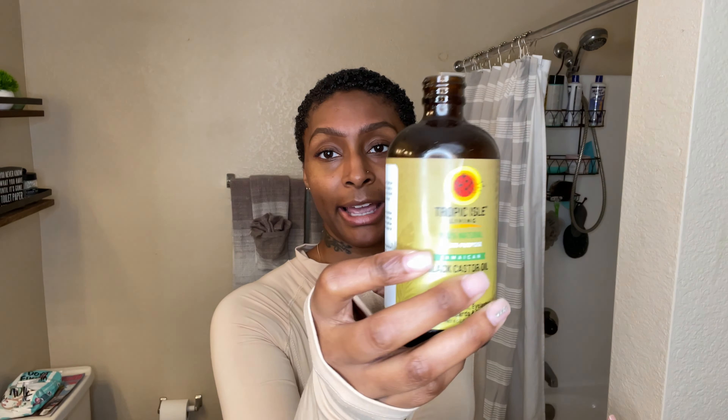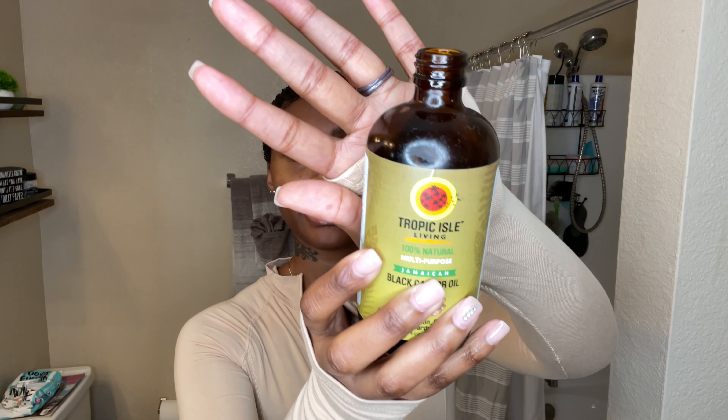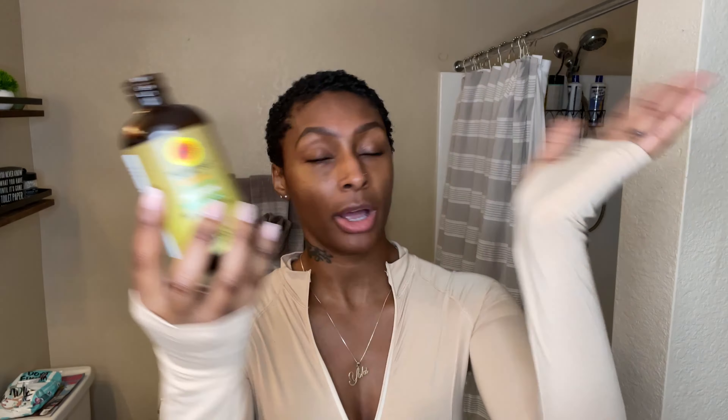My regimen is basically the same: Jamaican Black Castor Oil and some type of conditioner or gel to define my curls. This is the type of Jamaican Black Castor Oil I use — you can use any type, it all works just fine. As for my leave-in cream, it's in my hair bag — I'll put a picture up right here.